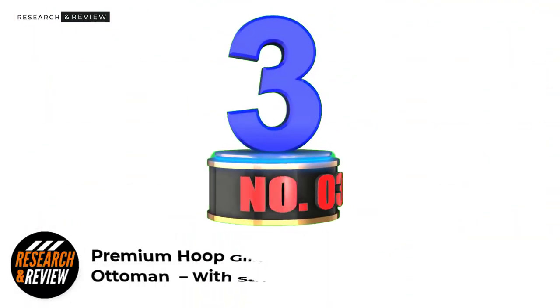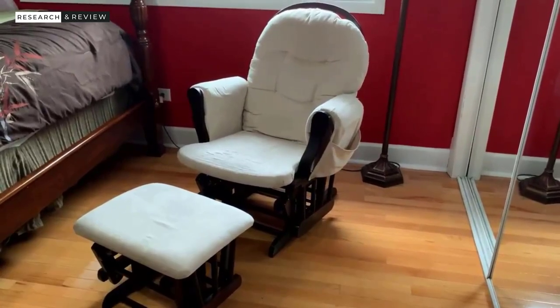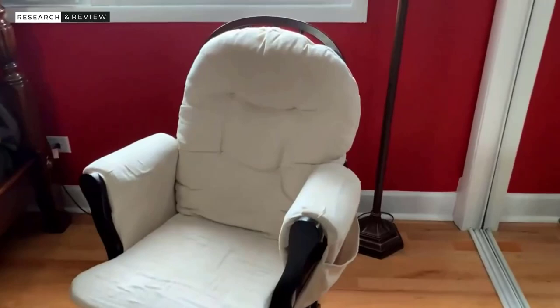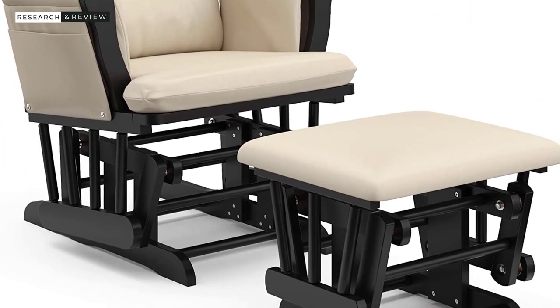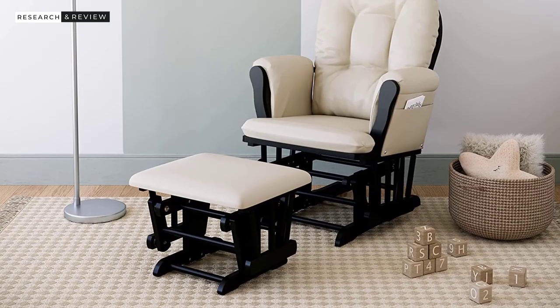Number 3: Premium Hoop Glider and Ottoman with Storage Pocket. This glider has been around for years and hasn't changed much in that time. Though some relatively unique patterns are available, the overall glider keeps the look and feel of their gliders from 5 to 7 years ago. That's not necessarily bad — you get a good bang for the buck, especially with the less expensive simple beige color option. You get a solid glider and ottoman that should last you for the couple of years you'll reasonably need to use it, placing it at the top of our list for bang for the buck, overall comfort, and reliability.